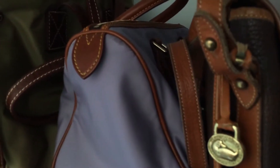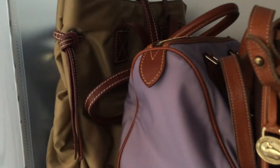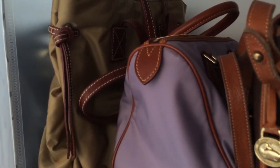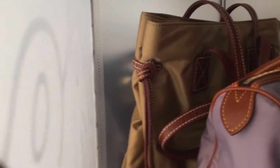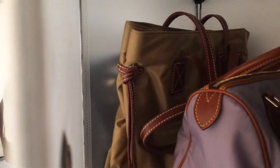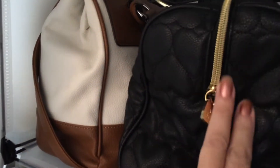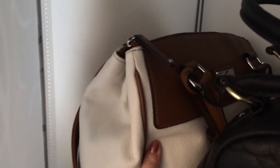My little vintage one that I picked up at a local Facebook site for $20, and then my find at Winners or Marshalls for $48. And then the next one is my Little Betsy that my sister bought me, and my Tiganella satchel.